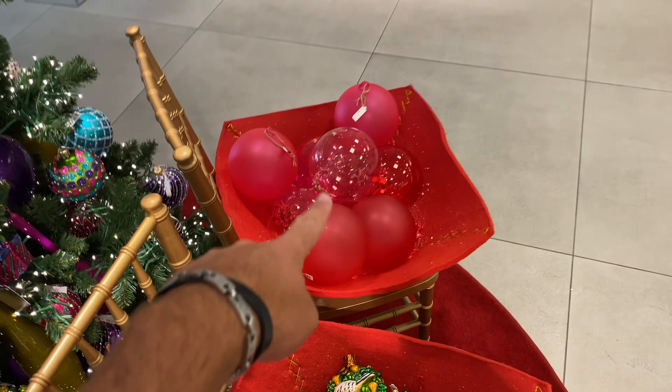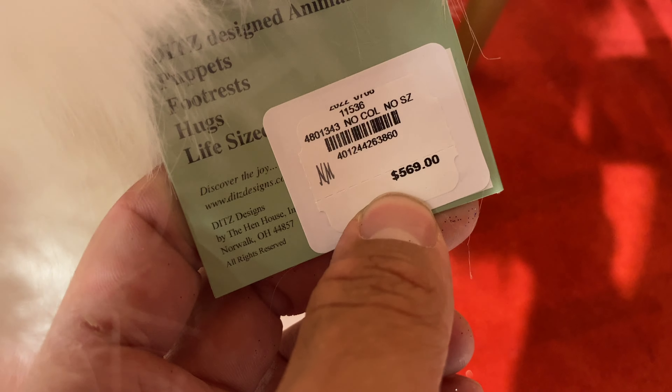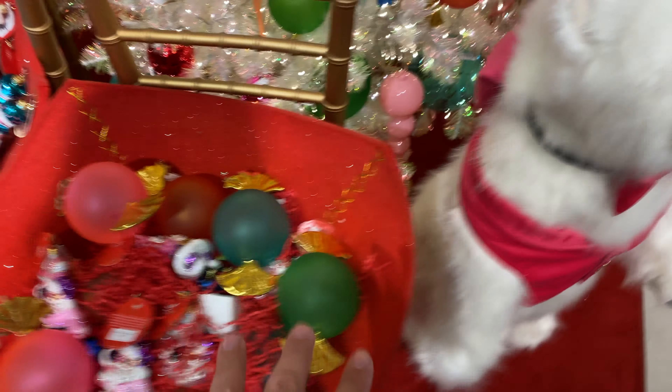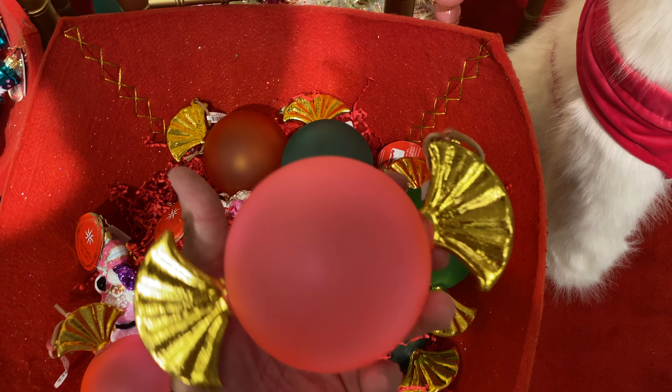They've got matte, clear, and multiple colors. Then they have some little animals, and on this side they have big animals. You can get a full polar bear for $569 in a cute little pink outfit.